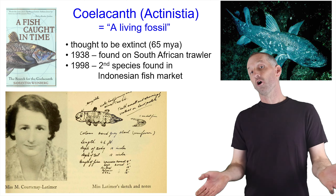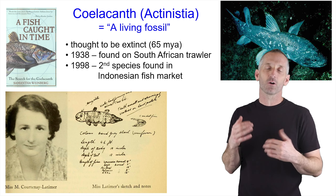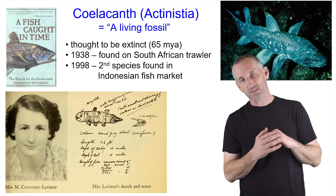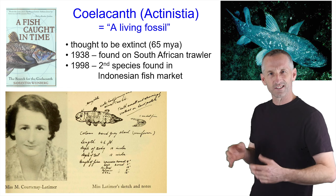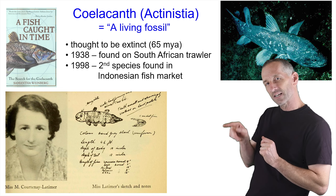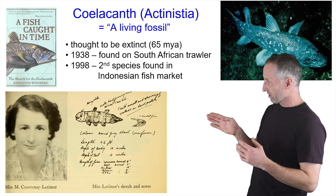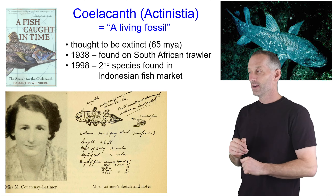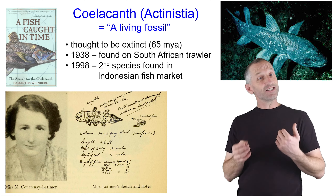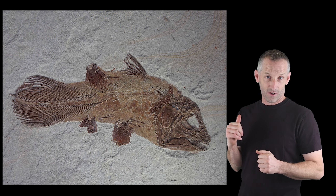It was Christmas Eve, and she got a call that the trawlers were there. She thought, well, it's Christmas Eve, I don't really want to go, but I should go and wish these nice guys a Merry Christmas because they've been so helpful to me. So she went and was looking around — there were a bunch of sharks and things there, and they weren't that interesting. And she saw a little blue fin sticking out from underneath the pile. She removed it and saw this very strange-looking fish. You can see her drawing of it in the lower left. When she looked at this, she had this sneaking suspicion that it looked a hell of a lot like a Coelacanth that had gone extinct 65 million years ago.